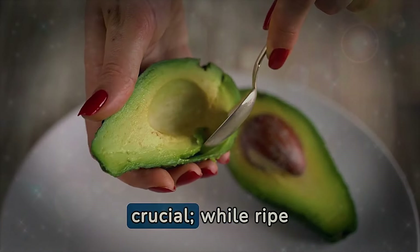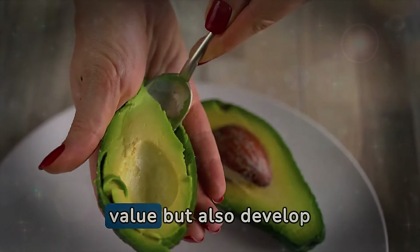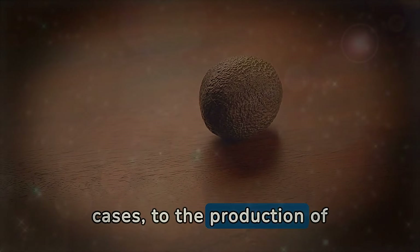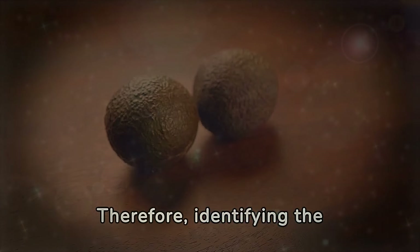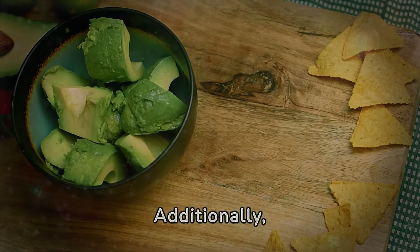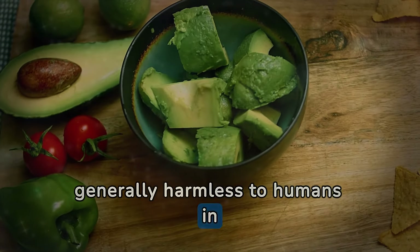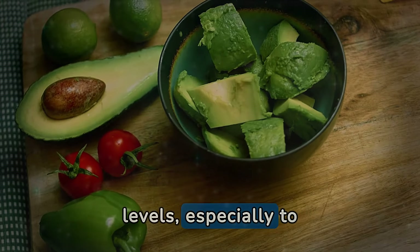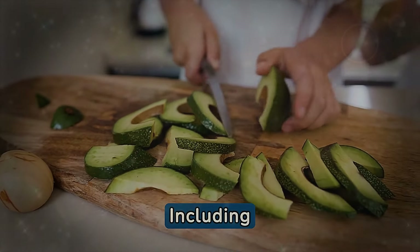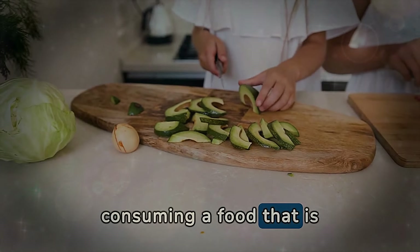Choosing avocados in the correct state of ripeness is crucial. While ripe avocados offer a creamy texture and a rich nutritional profile, those that are overly ripe may not only lose some of their nutritional value but also develop undesirable substances. Excessive ripening leads to the degradation of important nutrients and, in some cases, to the production of compounds harmful to health. Consuming avocados past the ideal ripeness can result in the presence of natural toxins such as persin, which, although generally harmless to humans in small quantities, can pose risks at elevated levels — especially to pets. This underscores the importance of not only choosing avocados at the correct ripeness, but also storing and consuming them appropriately, ensuring that you are consuming a food that is both delicious and nutritious.